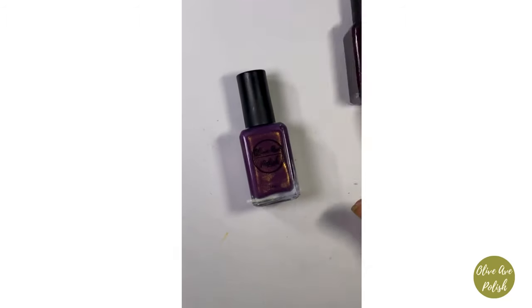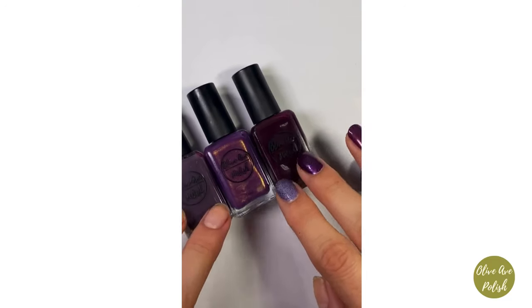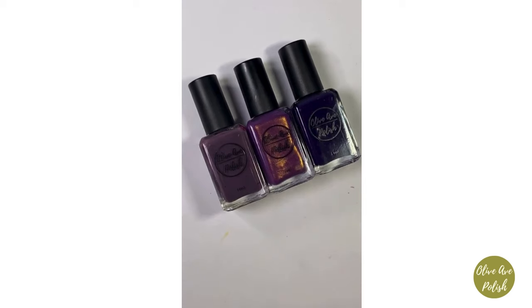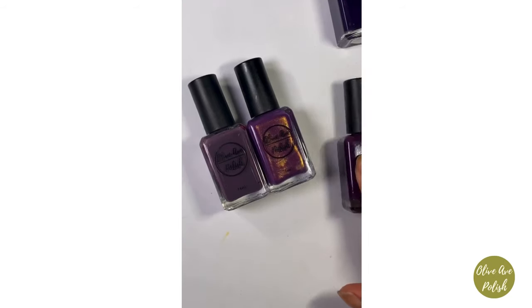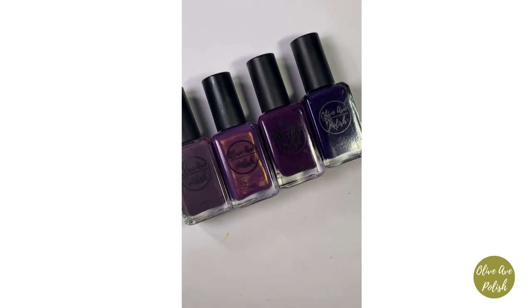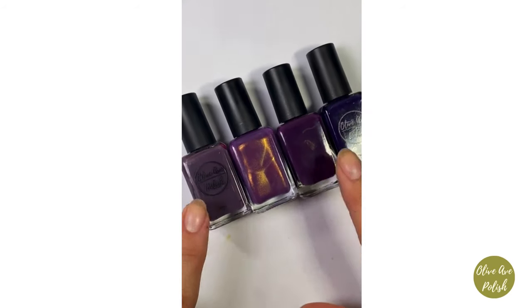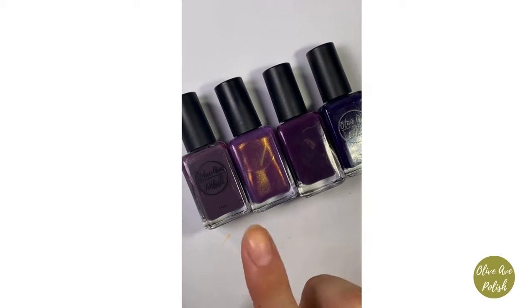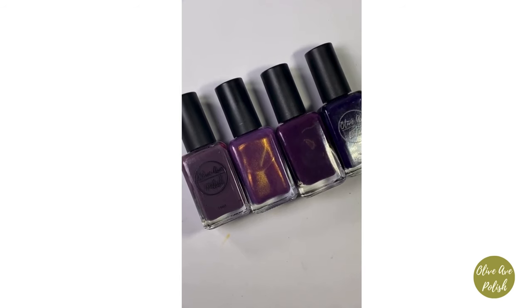Here it is next to Scintillate, Gaze from last year's fall collection, and Gratitude. It's definitely not as muted as Gaze, and not as cool-toned as Gratitude, which is from last year's winter collection. It's somewhere right in the middle. Pisces is more cool-toned in the bottle than Chosen. So from warmest to coolest, they're all just so lovely — I love a good purple, especially in the fall.